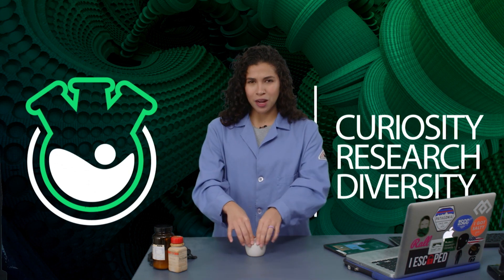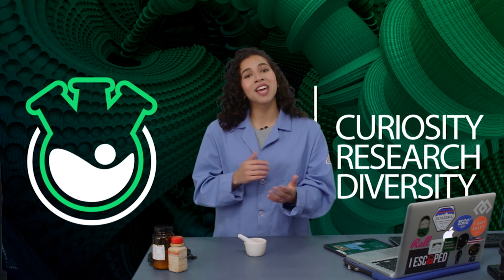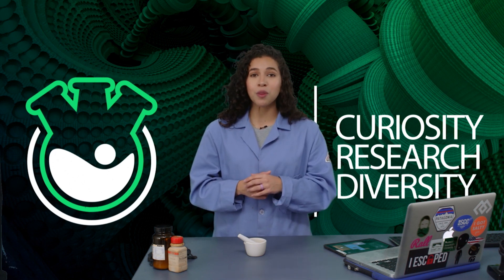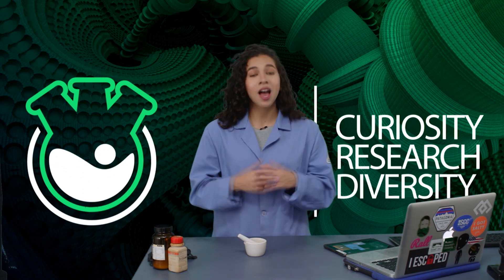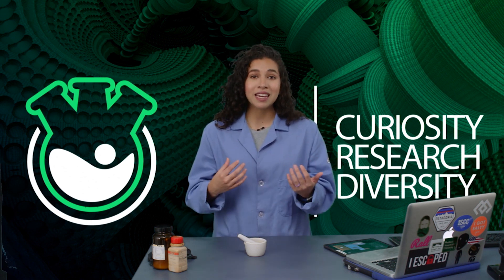But what happens when grinding by hand is not enough energy to initiate a chemical reaction? Today, I met with future Dr. Isaiah Spite, a second-year graduate student at Vanderbilt University, working under the mentorship of Dr. Timothy Hanusa. I sat down with him to learn more about mechanochemistry and how it's used as a technique and tool for research.